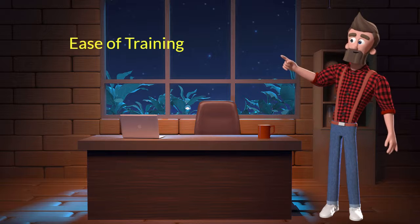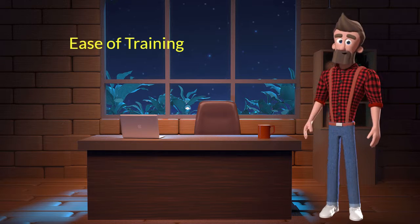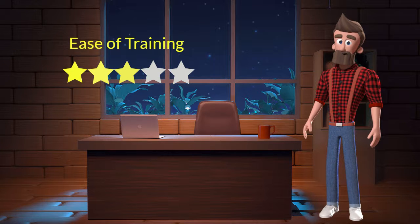Ease of training. This dog breed is moderately easy to train. I will rate it 3 out of 5 for its ease of training. If you are a first-time dog parent or don't want to sweat a lot in training your dog, then you can adopt this breed.